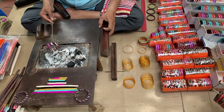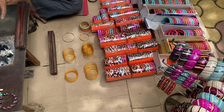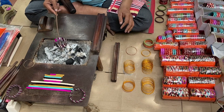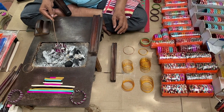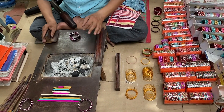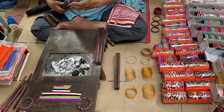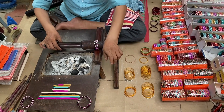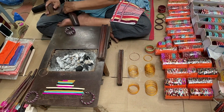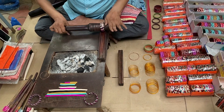He is very patient in explaining the process he follows to make these, so you can definitely visit and get your questions clarified from him. They also cater to private functions or any mehndi or sangeet events where you want to set up a bangle stall. They are open for such events anywhere in India, and he will share their contact details at the end of the video.